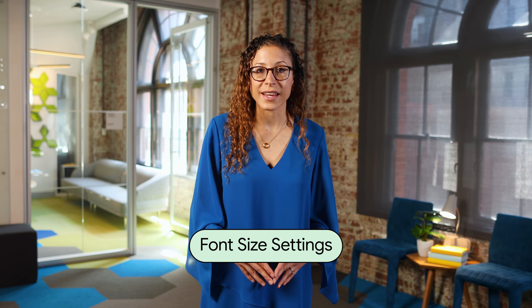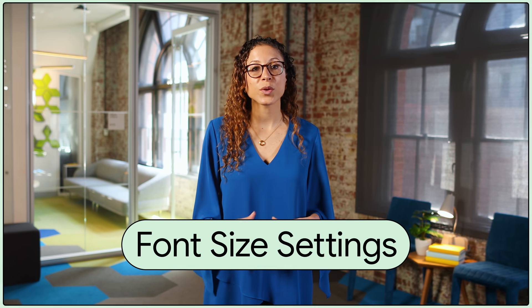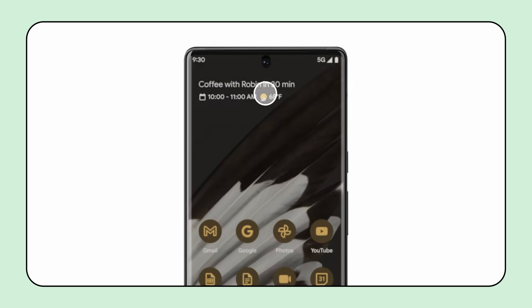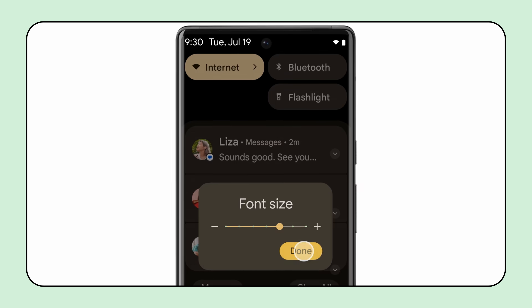We've also updated the font size settings, so users can scale text up to 200% and access the quick settings tile to quickly change text size. Scaling is now done non-linearly, so if a font is already somewhat large, it won't increase in size at the same rate as a small font would. This avoids the potential for text to be cut off during resizing.